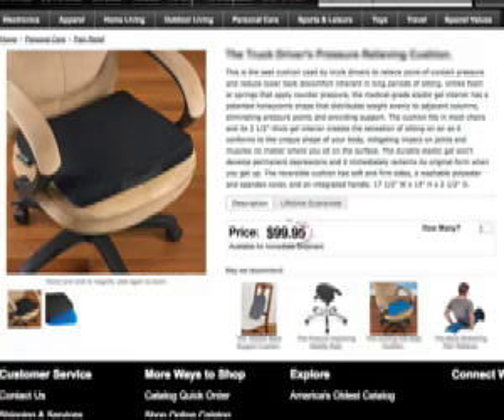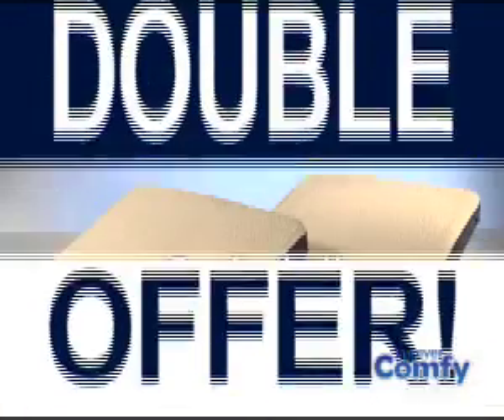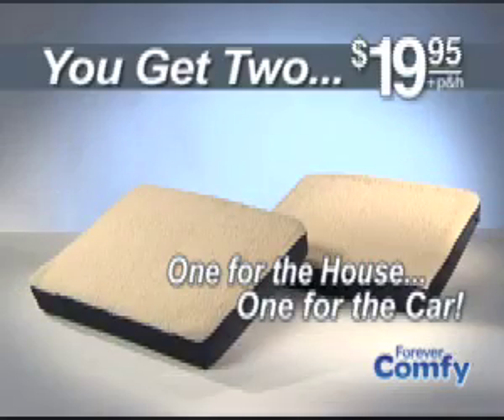Other gel filled cushions sell for up to $100, but you can get the Forever Comfy with high density foam and therapeutic comfort gel for only $19.95. But wait, call right now and we'll send you a second Forever Comfy free. You just pay separate processing and handling — that's two for just $19.95.